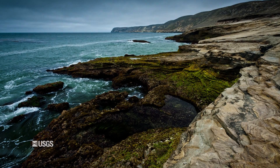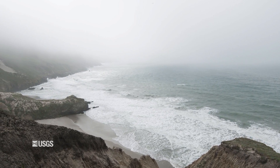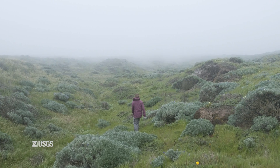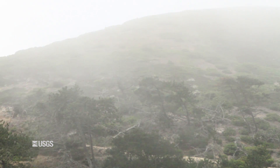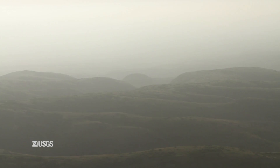What happens here on Santa Rosa Island is that late in the afternoon during the summer months, as the land cools down, the fog moves in from the ocean and blankets the landscape, and then moves off during the next day as the land heats up.